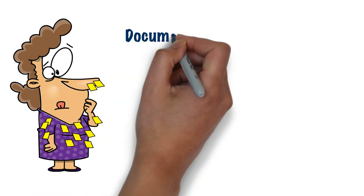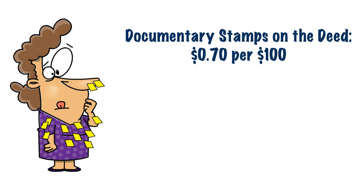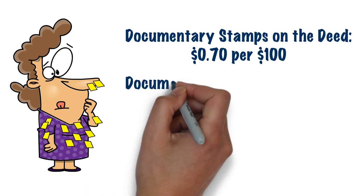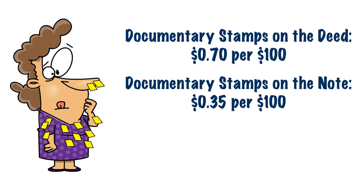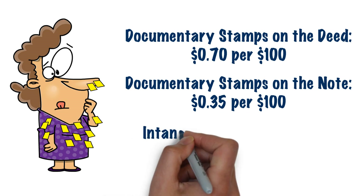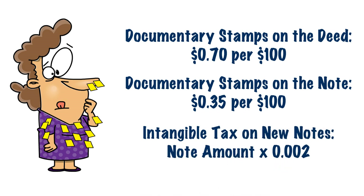First is a documentary stamp of 70 cents per $100 of the purchase price for the recording of a deed. There's also a documentary stamp charge of 35 cents per $100 of a mortgage amount for all new and assumed mortgages. And lastly, for all new mortgages, there's an intangible tax charge calculated by taking the new mortgage amount times 0.002.